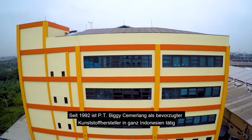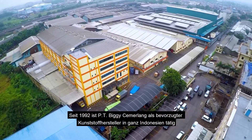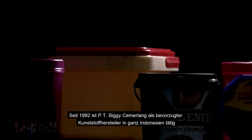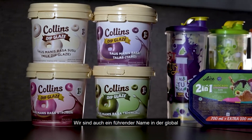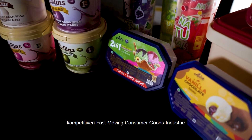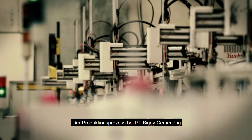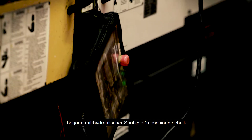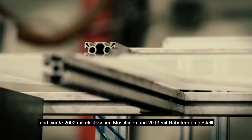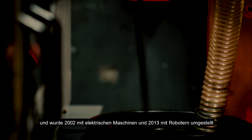Since 1992, PT Biggie Chamberlain has operated as a preferred plastic manufacturer across Indonesia, and is also a leading name in the globally competitive fast-moving consumer goods industry. The production process started with hydraulic injection machine technology, transformed with electric machines in 2002, and in 2013 began using robots.